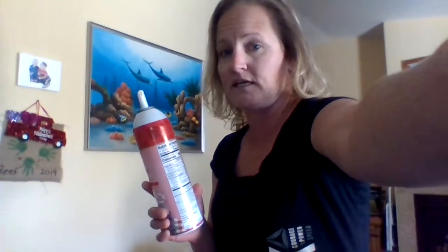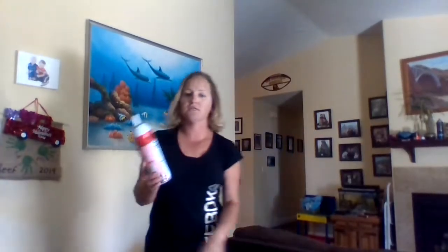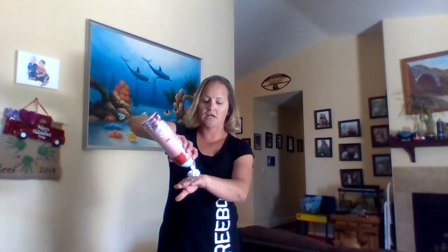Hey everyone, it's Ms. Sanchez and I'm here with challenge number five of the virtual field day. To do this challenge, you're going to need that can of whipped cream I told you about. What you're going to do is put the whipped cream on your hand. This is a TikTok challenge — you're going to put it on your hand, hold your hand above your arm, go up, and the idea is to catch it in your mouth.